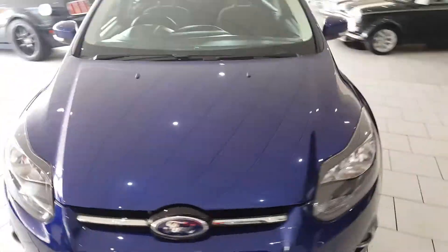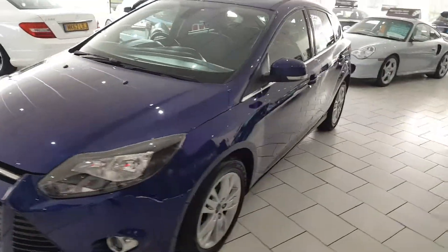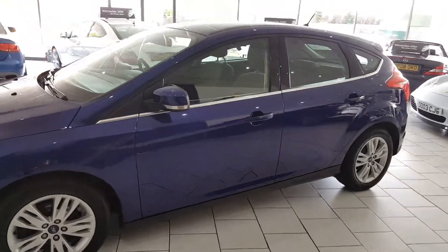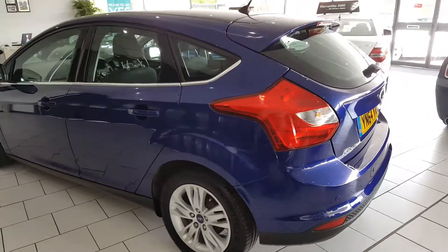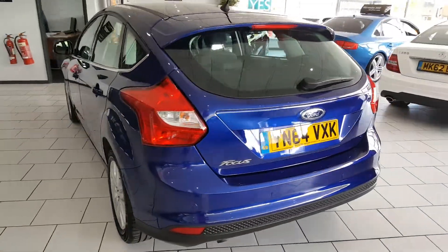This is our lovely 2014 Ford Focus. It's the Titanium Navigator model and it comes with sat-nav. It's a 1.6 turbo diesel engine — this car does a massive 76 miles to the gallon with zero road tax.